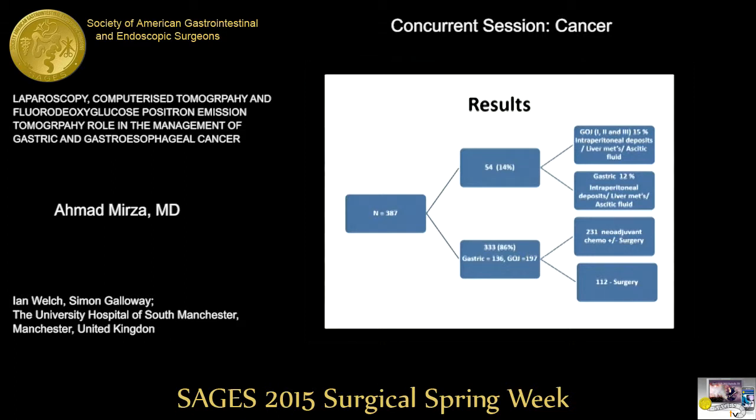The remaining 86% of patients were divided into two groups. For early-stage T1 cancer, we proceeded directly to surgery. For T2-plus or node-positive cancers, patients received neoadjuvant chemotherapy. Based on response: stable disease proceeded to surgery, while disease progression led to palliative treatment. We use neoadjuvant chemotherapy based on the MRC protocol of ECX — routine radiotherapy is not used.